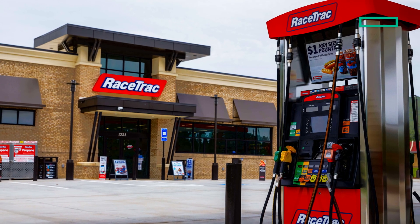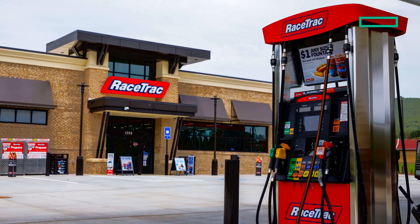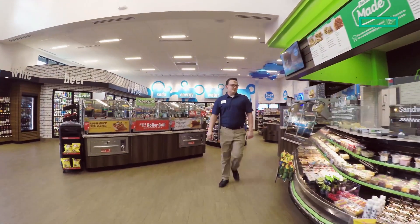At RaceTrac, we want to be able to serve the guests however they want to be served. We operate about 800 locations in total. Over the last few years, we've started to move out to these travel centers, which are a much larger footprint store. That's where we brought in new technology, because it really allowed us to take RaceTrac to that next level.